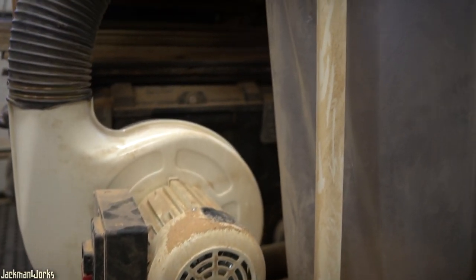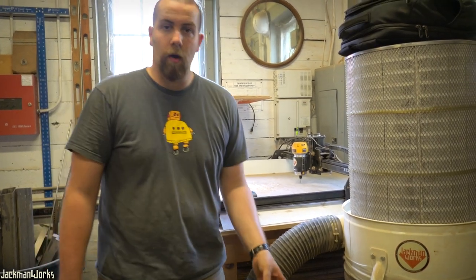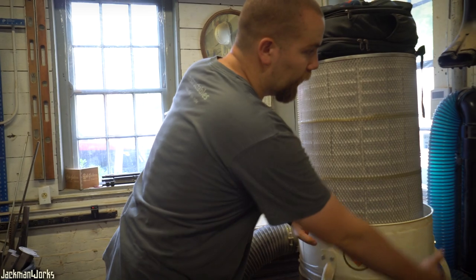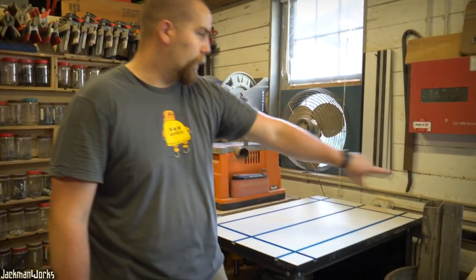Next to the CNC is my main dust collector — it's a one and a half horsepower unit with a filter cartridge on top. I hooked it up to a couple of stretchy Rockler hoses: one runs on the ground over to my table saw and the other runs over to a vacuum so it's always in place and I can quickly sweep the floors and clean up the dust.